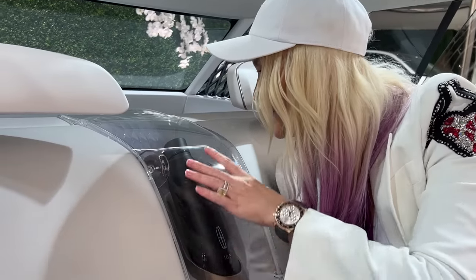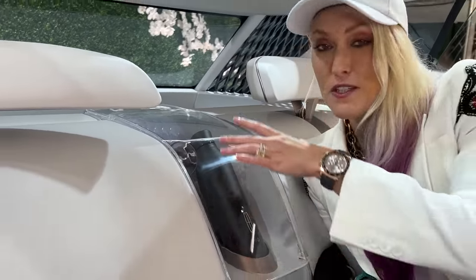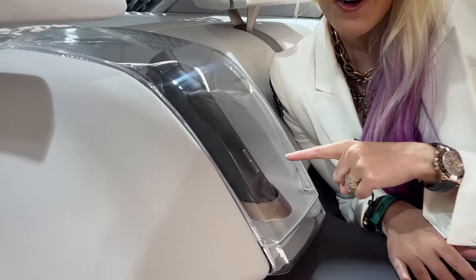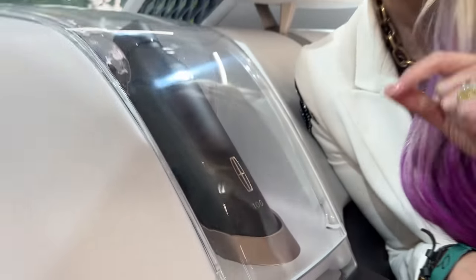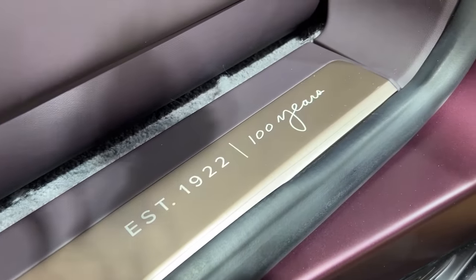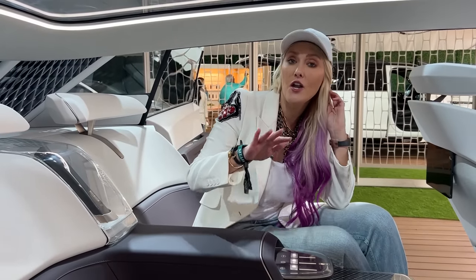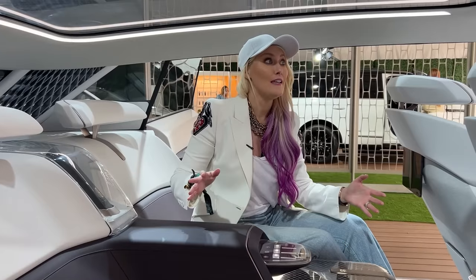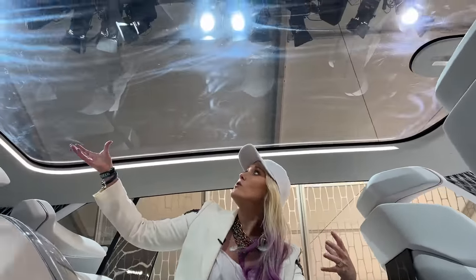Of course in a luxury car you want a drinks chiller, and that's what you've got here along with champagne glasses — and it's all see-through, which is nice. You can see the number 100 here because Lincoln is celebrating 100 years. If you haven't seen my previous video, I did another crazy concept car with Lincoln — the Lincoln Model L100 — the link is in the description.